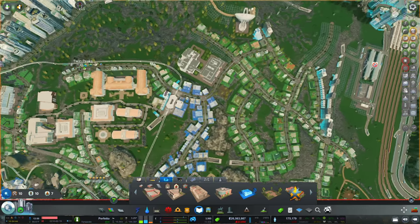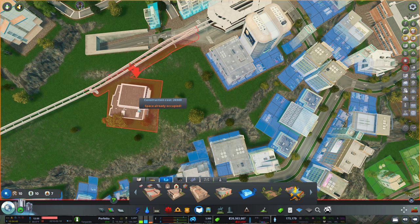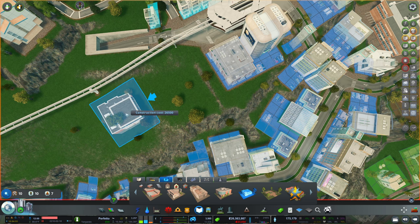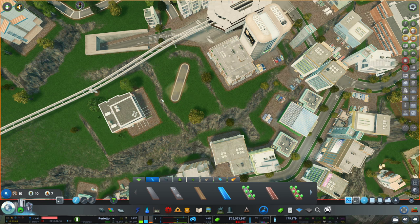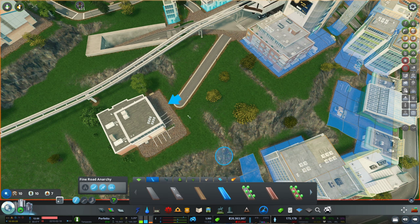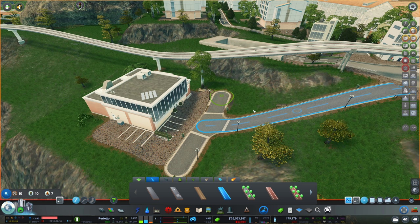We have a dance club ready to be placed down, and I really would like to get this in here, just with a pathway. Let's add the dance club here — gonna build a little pathway and make sure it's actually connecting. I need additional forks. There we go — that is much better.